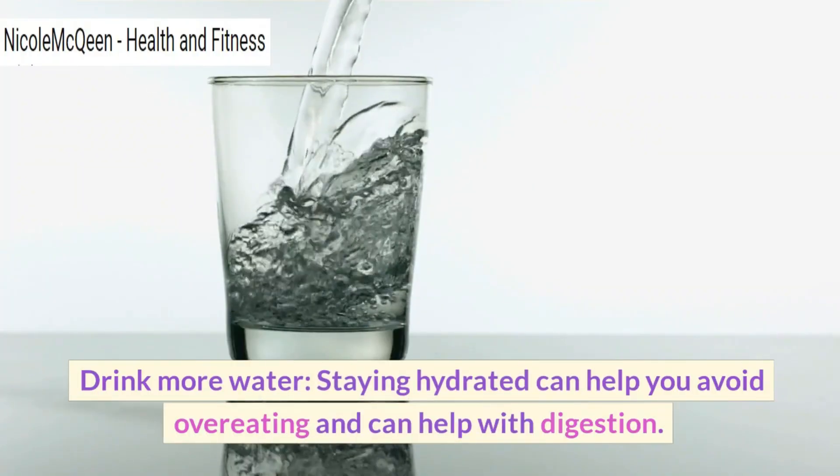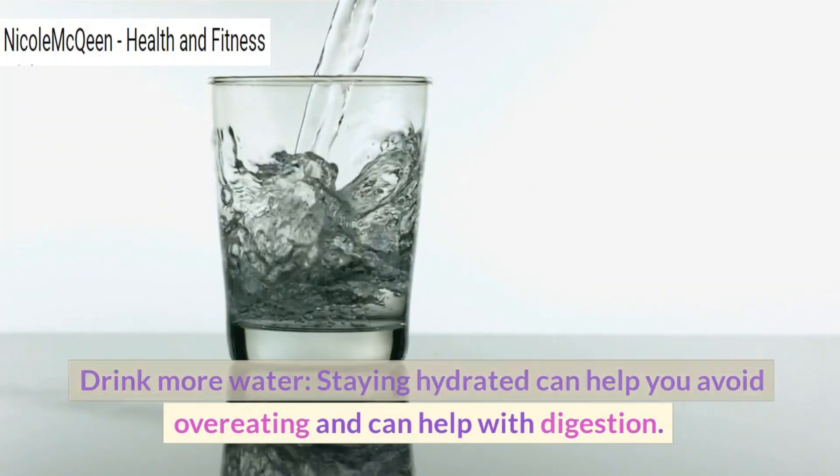Drink more water. Staying hydrated can help you avoid overeating and can help with digestion.